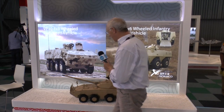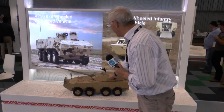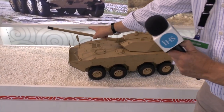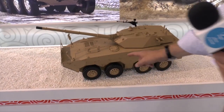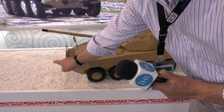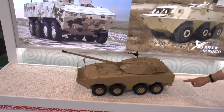Another Chinese 8x8 is this new one, which is really a tank destroyer. It's fitted with a turret armed with a 105mm rifled gun — you can see the fume extractor and the muzzle brake. It is also fully amphibious, and before it enters the water a trim vane is erected at the front of the hull. When afloat it is powered by two propellers at the rear.